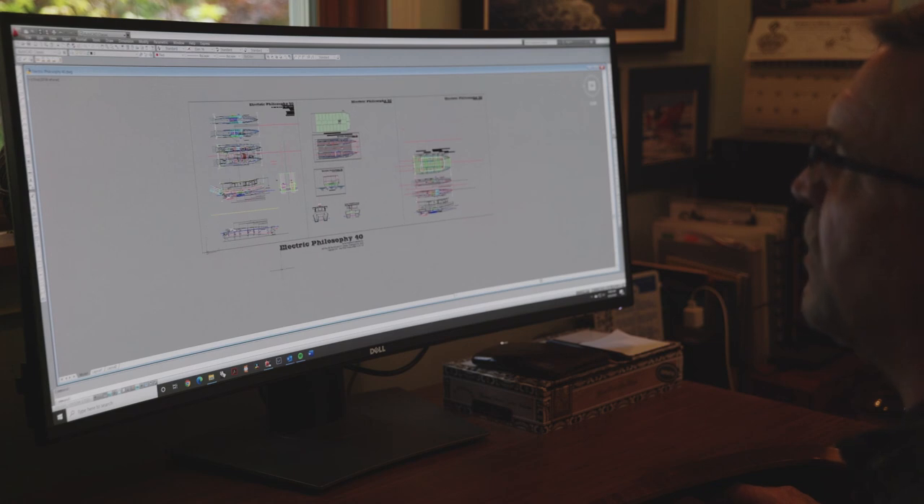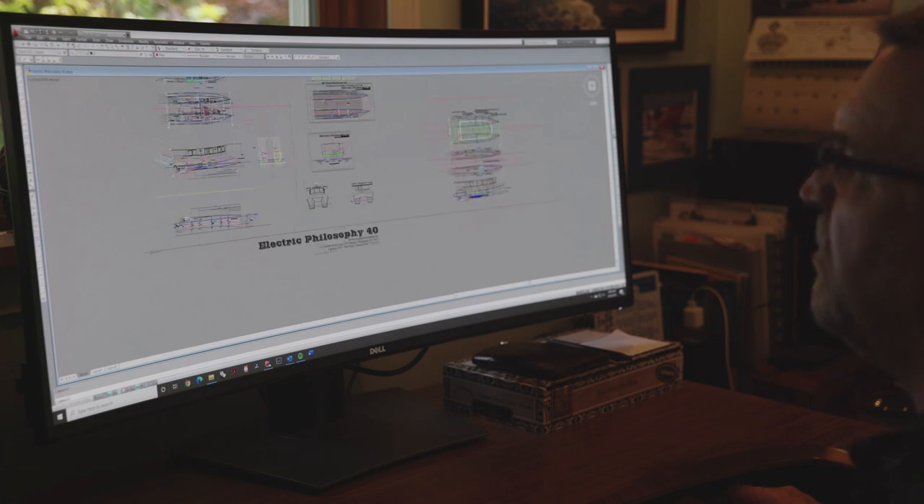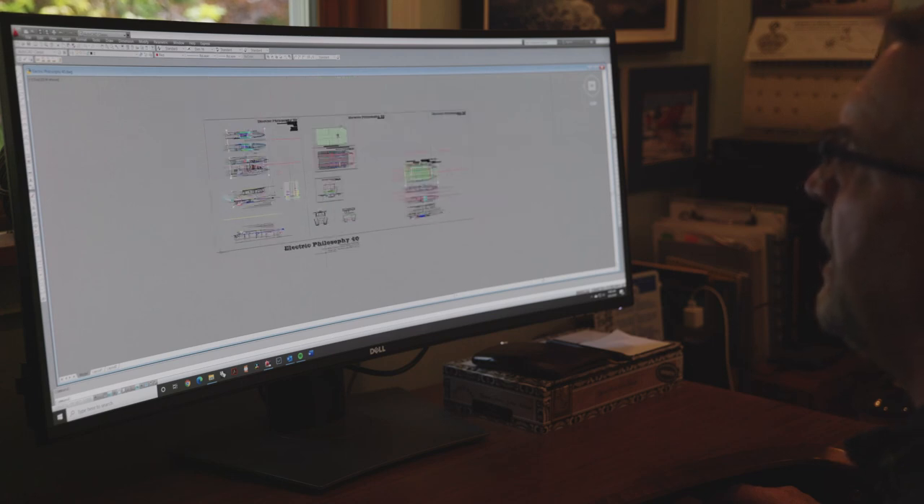So this is our current project that we're working on. We call it Electric Philosophy 40 and I'm building it for two people from Ohio. They're both retired engineers and their goal and desire is to be one of the first, if not the first boat to go under complete solar electric propulsion up to Alaska and back. So it's a 40-foot catamaran.